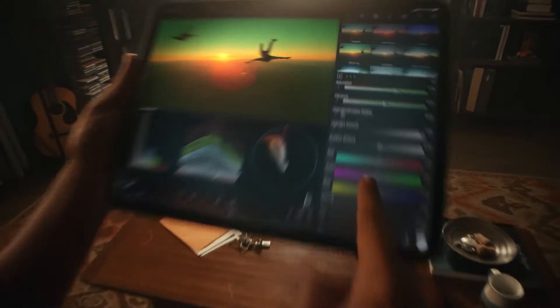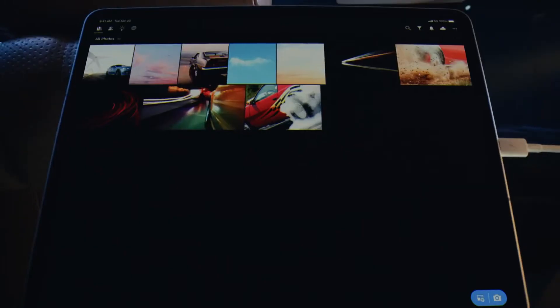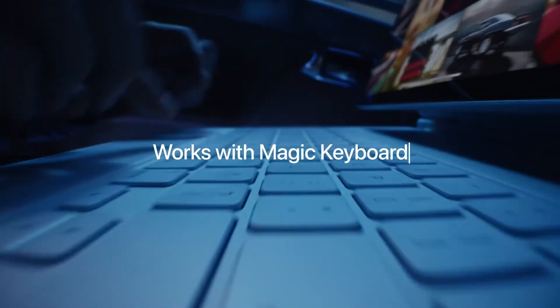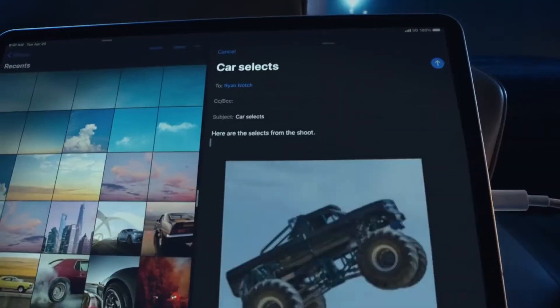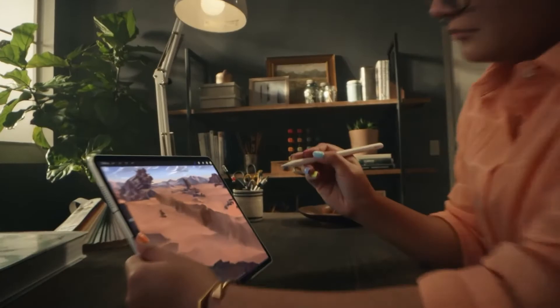The iPad comes with an 11 inch screen, which is more than large enough for you to see what you're reading easily. It also works well if you want to use the device to watch various forms of media, or if you want to play games on the tablet. It comes with a whopping 512GB of storage, so you can store the equivalent of an entire library on it without any problems.